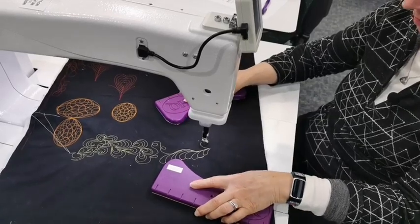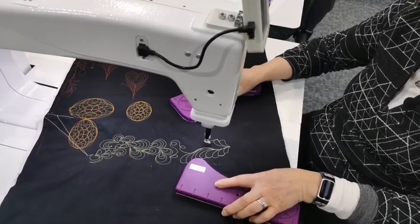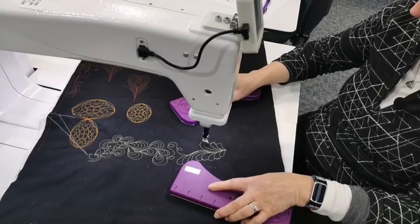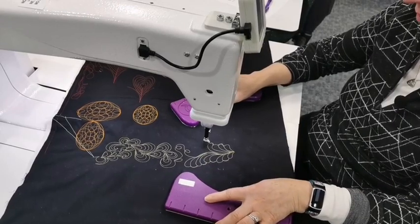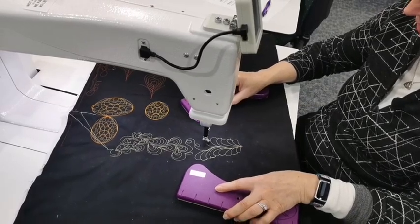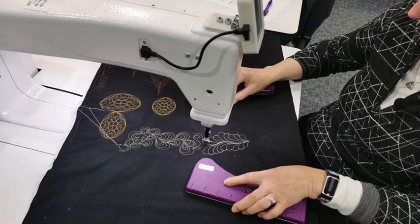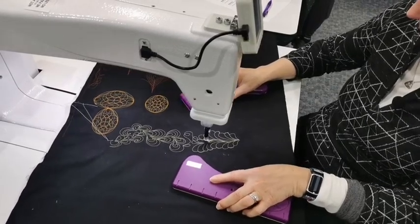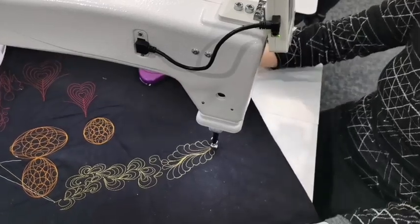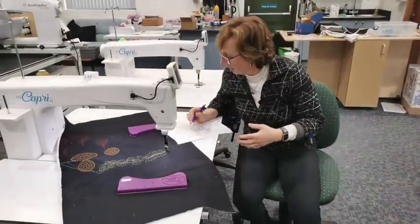Here we go — some feathers. You always go slower for the backtracking because in stitch-regulated mode it's going to slow down with you, so you can get much more precise. Backtrack, and the final one — come down the stem, and you can go much more slowly down the stem. And there's my feather. That is the Capri — more than a thousand pounds saving on this one.